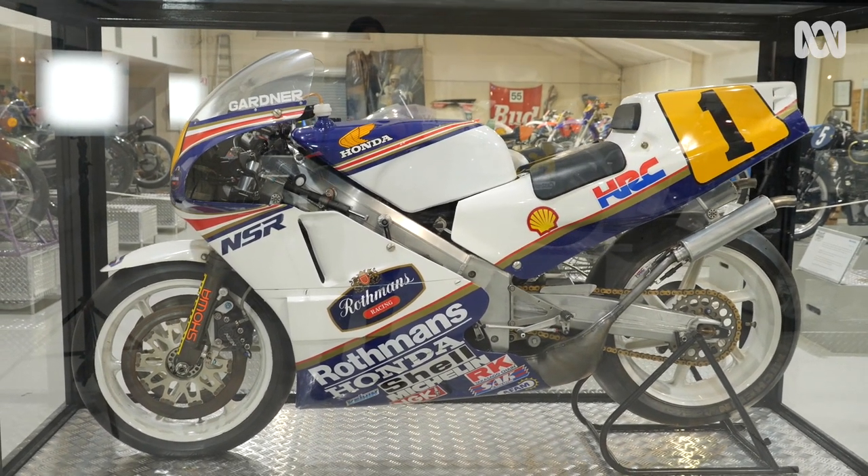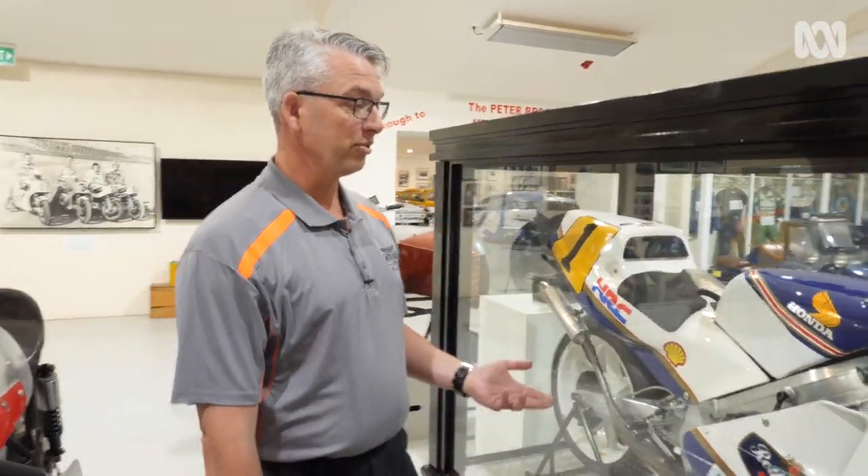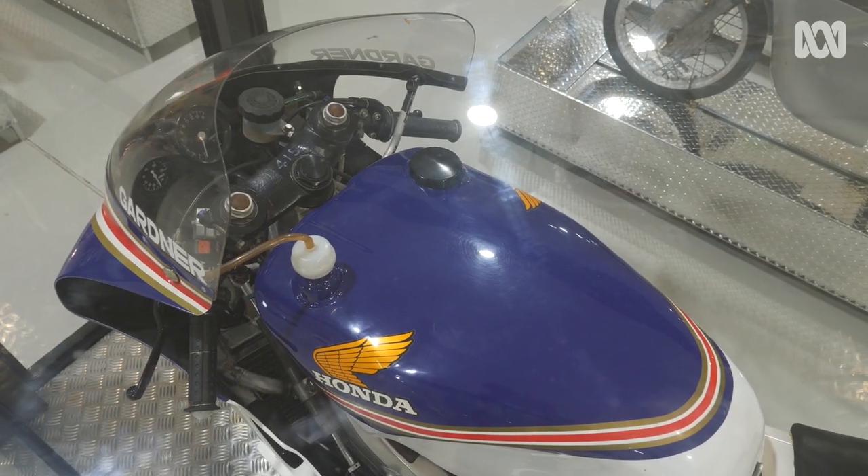It's a four-cylinder, two-stroke engine, 494cc's, about 160 horsepower, liquid cooled. So pretty extreme engineering for 1987.